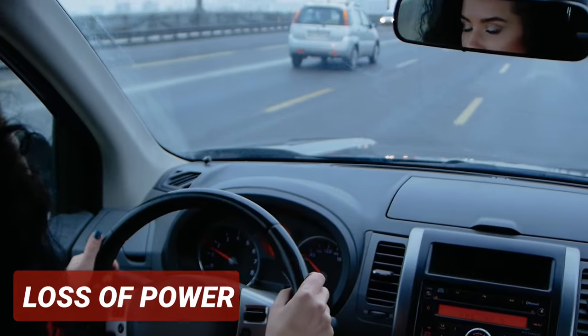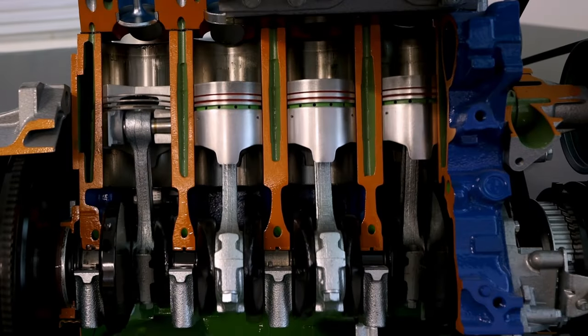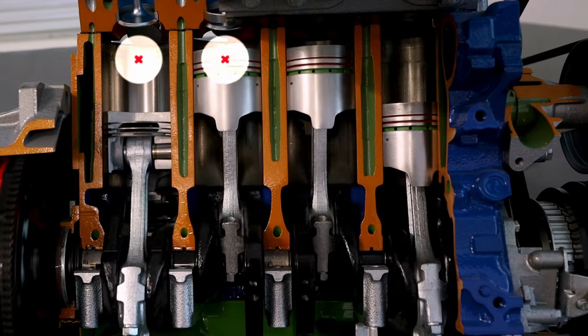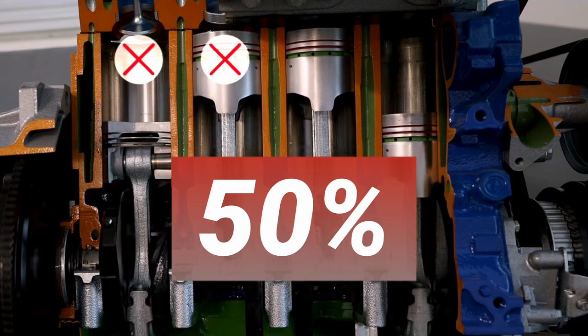The third symptom is a loss of power. You'll notice the vehicle being a lot slower than usual. The amount of power lost will depend on how many cylinders are misfiring. For example, if two out of four cylinders are misfiring, then your engine will lose 50% of its power.